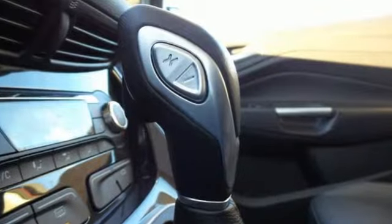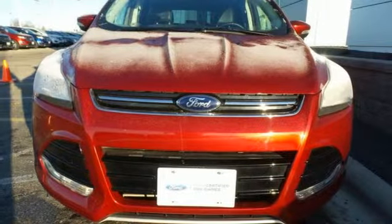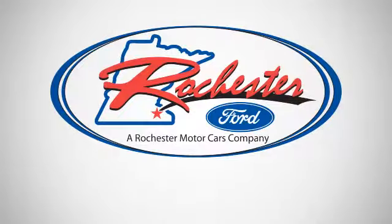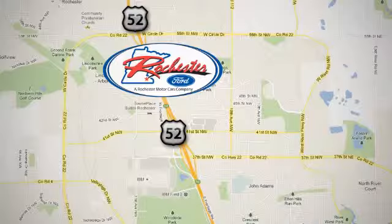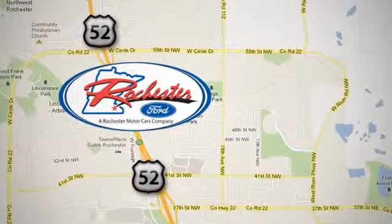This stylish, modern SUV is ready for you and your family. Come take it for a test drive today. Experience the difference at Rochester Ford. We're conveniently located between 41st Street and 55th Street NW on Highway 52 in Rochester, Minnesota.